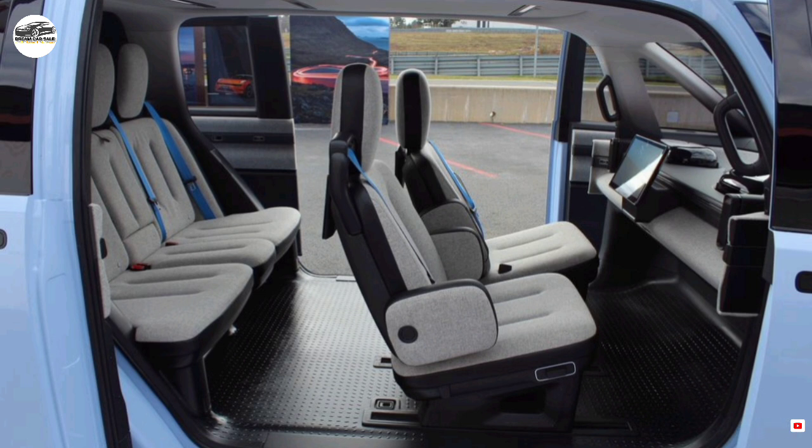Prototypes of this concept proposal are being submitted to Waymo as its next autonomous taxi. Designed in Sweden, the CM1E is expressly intended for this purpose.